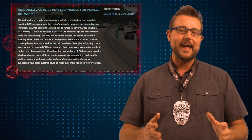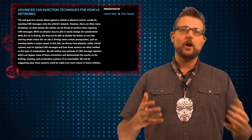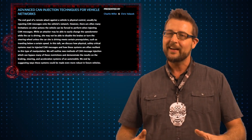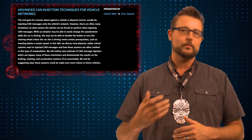They continued their research after that and found other ways they could exploit the CAN network. CAN stands for Controller Area Network — this is the network that a car's ECUs, or Electronic Control Units, use to communicate with one another. There are a ton of ECUs in your car that control all kinds of things, from braking to steering and other functions.